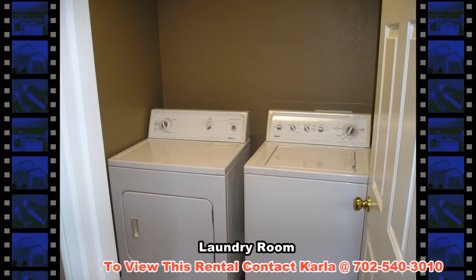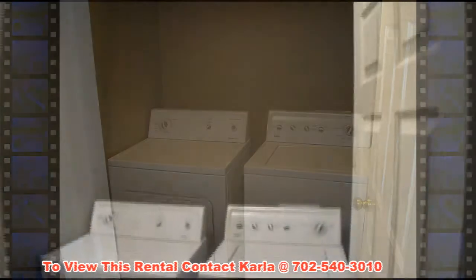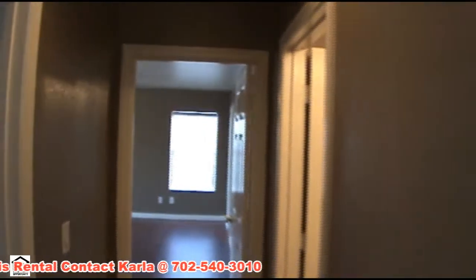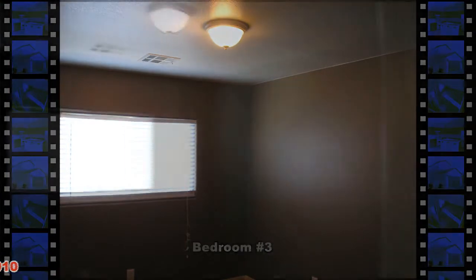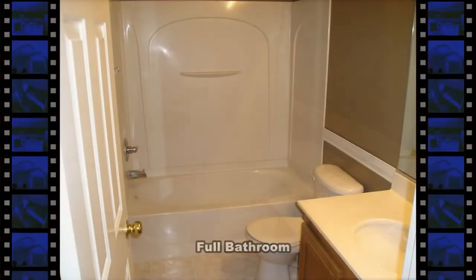The laundry room comes with the washer and dryer included. The full second bathroom has a tub shower combo.